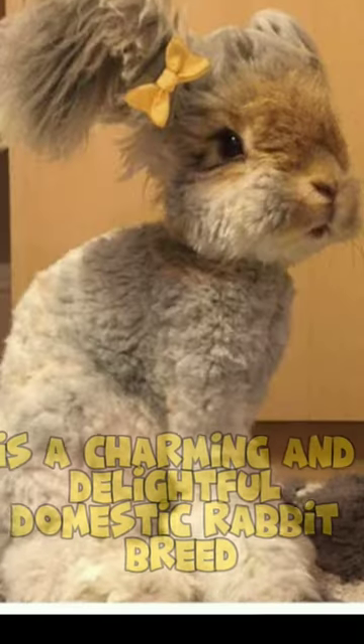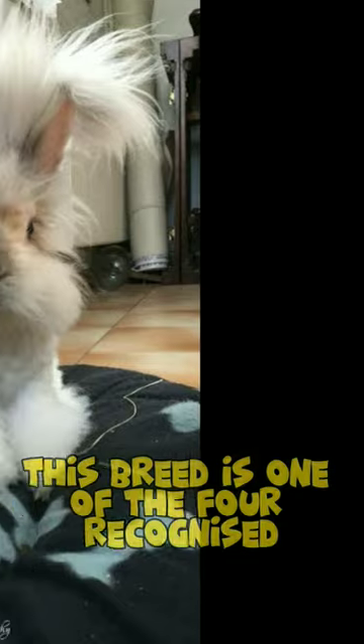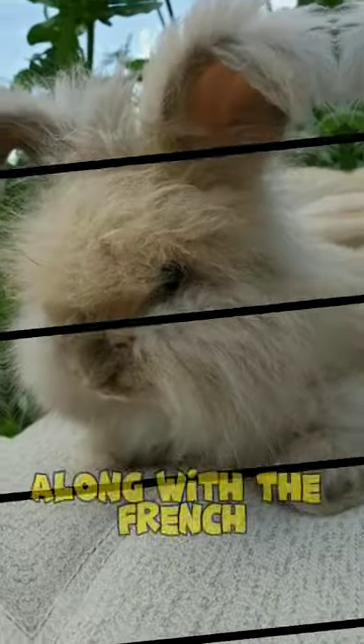The English Angora Rabbit is a charming and delightful domestic rabbit breed known for its luxurious, soft, and long wool. Originating in England, this breed is one of the four recognized Angora Rabbit types, along with the French, German, and Satin Angora.